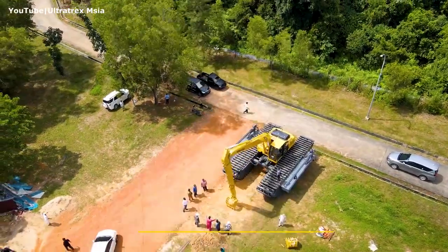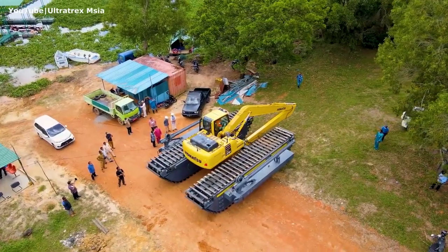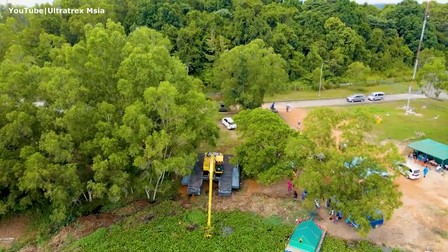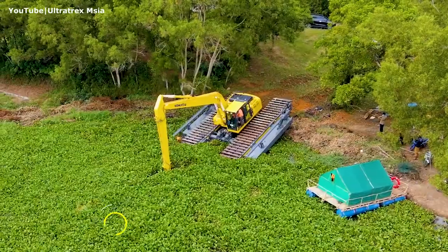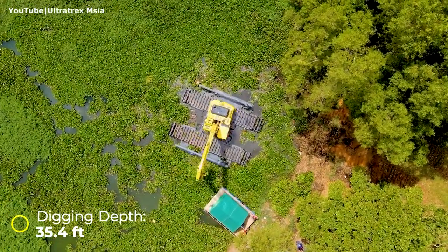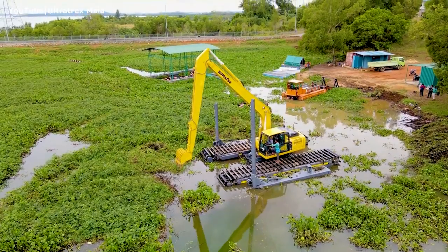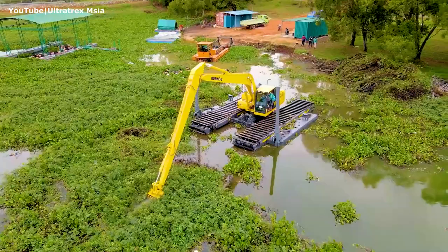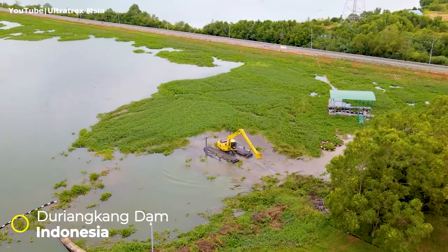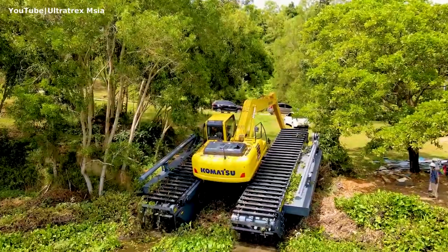Number 2. This marsh buggy is built by Ultratrex Machinery, one of the leading manufacturers of amphibious excavators based in Malaysia. This machine is based on a Komatsu PC 210 upper structure, a mid-size 24-ton hydraulic excavator. It is powered by a 165-horsepower diesel engine and has a maximum digging depth of 35.4 feet. It is equipped with two additional side pontoons and spuds, providing additional stability on water up to 4 meters deep. This particular excavator is used to remove aquatic vegetation from the Duryankang Dam water catchment in Indonesia. This machine has enough power and traction to easily climb out of water, even on a steep slope.